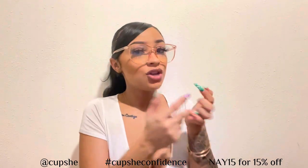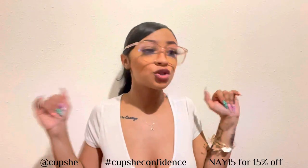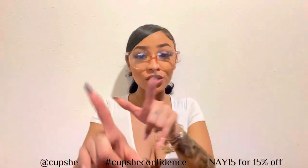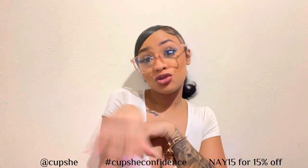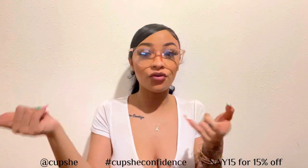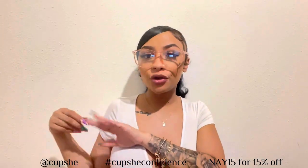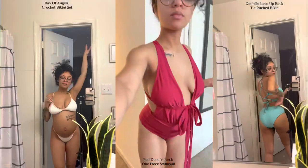I'm not really into trendy items — I like neutrals, and I did a good job picking these out. Neutrals are super cute and very much my vibe. I'm super excited to wear these to the beach. If you go on Cupshe and order, you might get carried away! I got you guys a coupon code: use NAY15 for 15% off orders of $65 and up. Items range up to $25 so you'll get a nice discount.